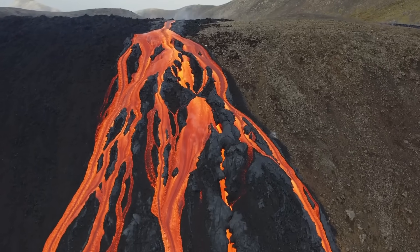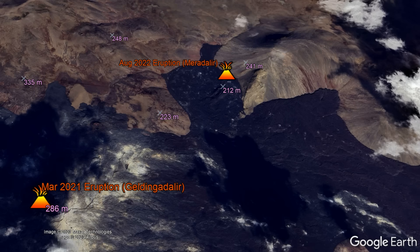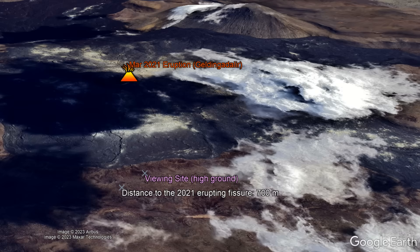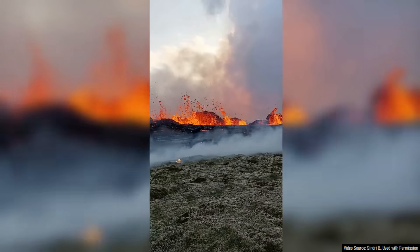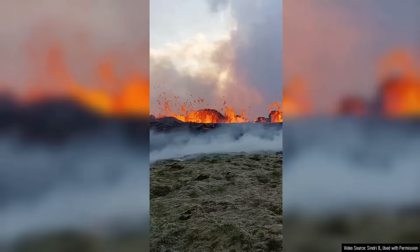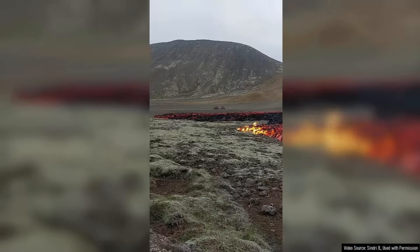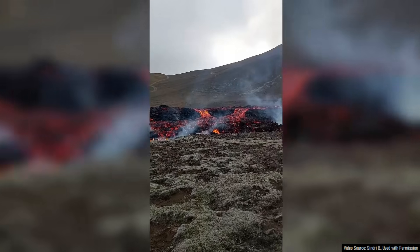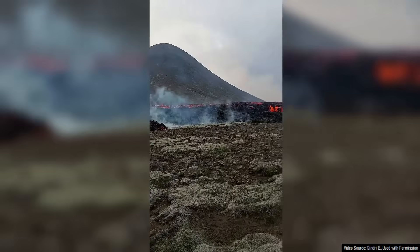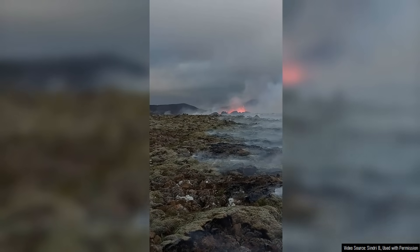During 2021 and 2022, the eruptions of the same volcano occurred in lowlands and tourists were directed to view lava from high points only a few hundred meters away. In contrast, the ongoing eruption has also occurred in lowland, but for a fairly long distance surrounding the eruption site is also lower terrain. Since the eruption is surrounded by large areas of lower terrain, it means you cannot approach the eruption site without having the potential to encounter dangerous and perhaps lethal levels of several volcanic gases.